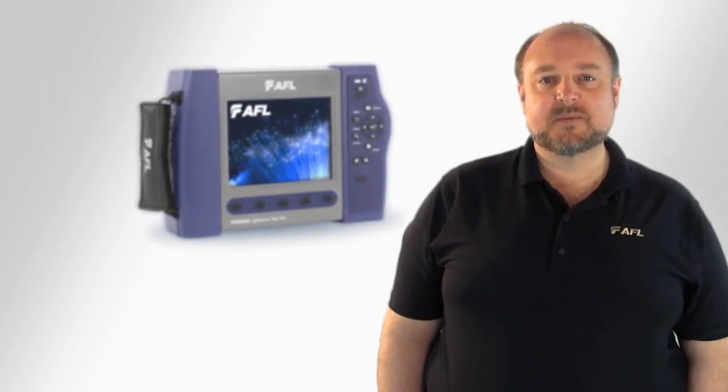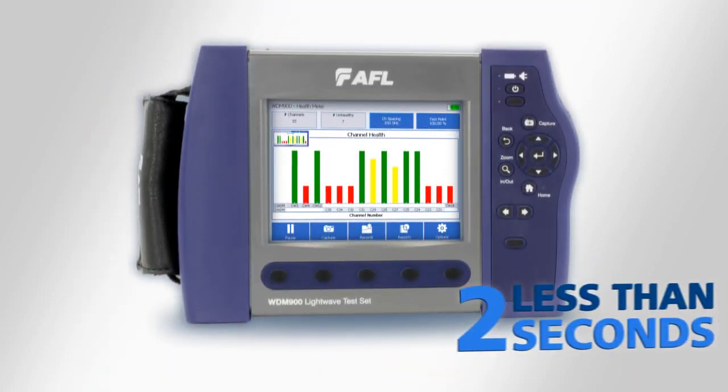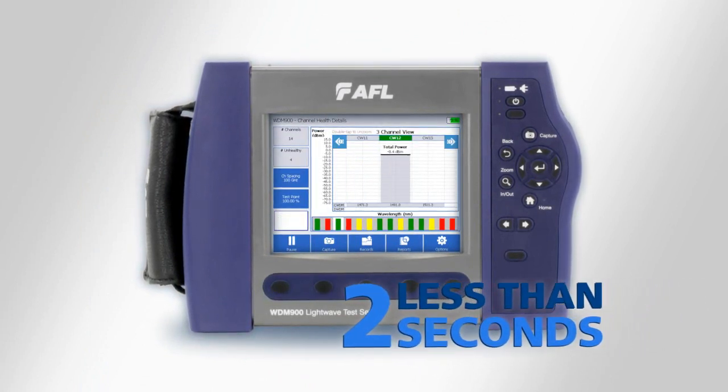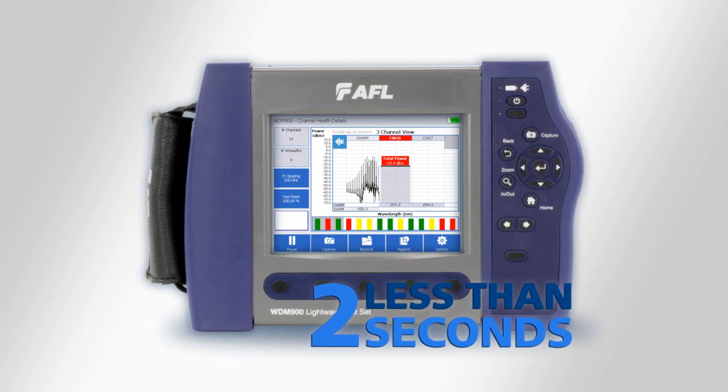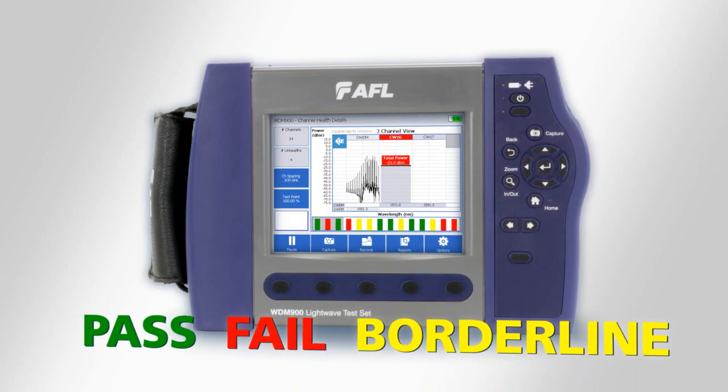Before the introduction of the WDM-900, technicians had to use complex laboratory-grade equipment that was hard to use and required a full understanding of CWDM and DWDM networks. The WDM-900 eliminates all that. In less than two seconds, it summarizes the operating points of every CWDM and DWDM channel on a fiber and reports the channel status with a pass, fail, or borderline indicator.